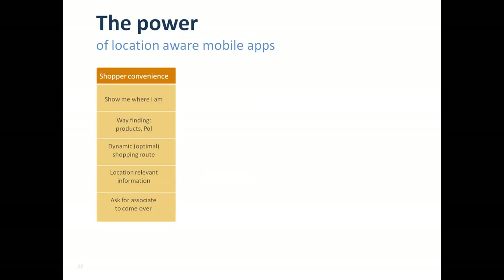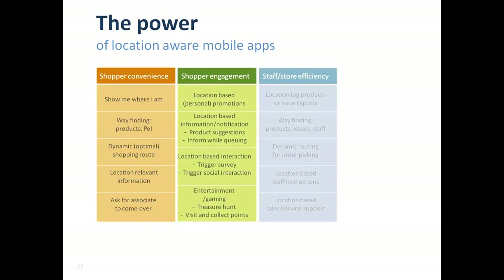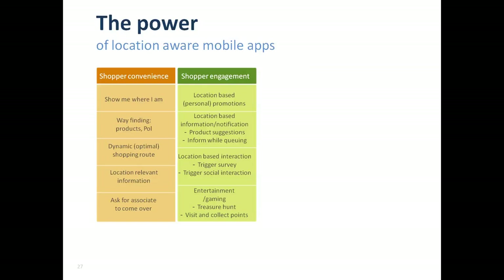Another example would be where you ask a store associate for help and they would know where you are, so they can just come over and help you without you having to find them. The second category of use cases is driving time and location relevant interaction between the retailer and shoppers — what we call shopper engagement. Think of things like receiving a wine promotion when you are in the wine department. Research has shown that conversion rates on promotions sent to people when they are in the right location can be much, much higher than generic promotions.